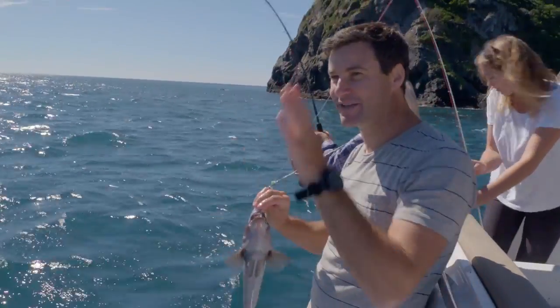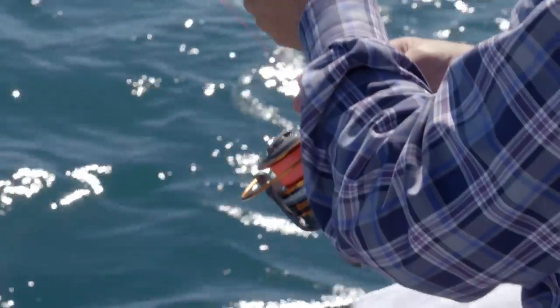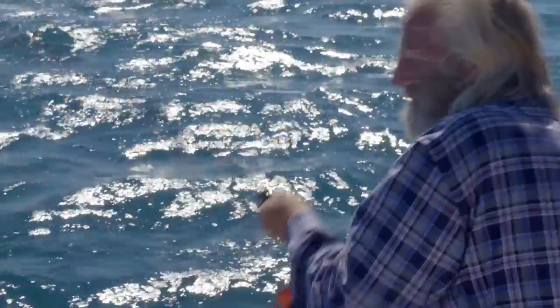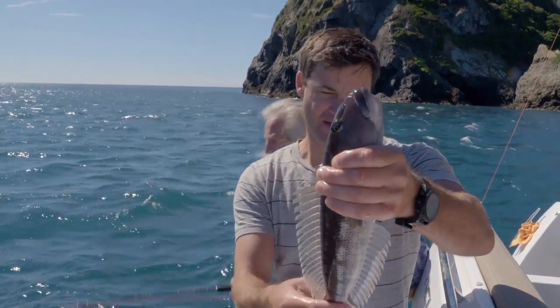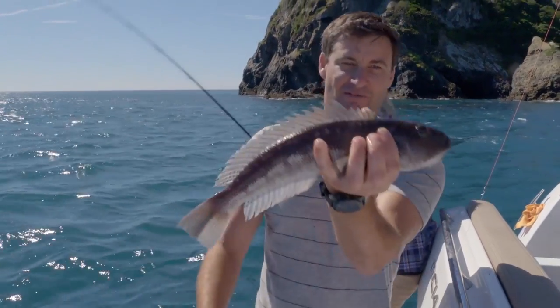We've got Pete here hooked into something that's just gone straight for the opposite coast. What do you think it is? I thought it might have been a shark, but the bugger's come back. Plenty of time and plenty of line. This is exactly what we've come to the Marlboro Sounds to grab — beautiful eating-sized blue cod.